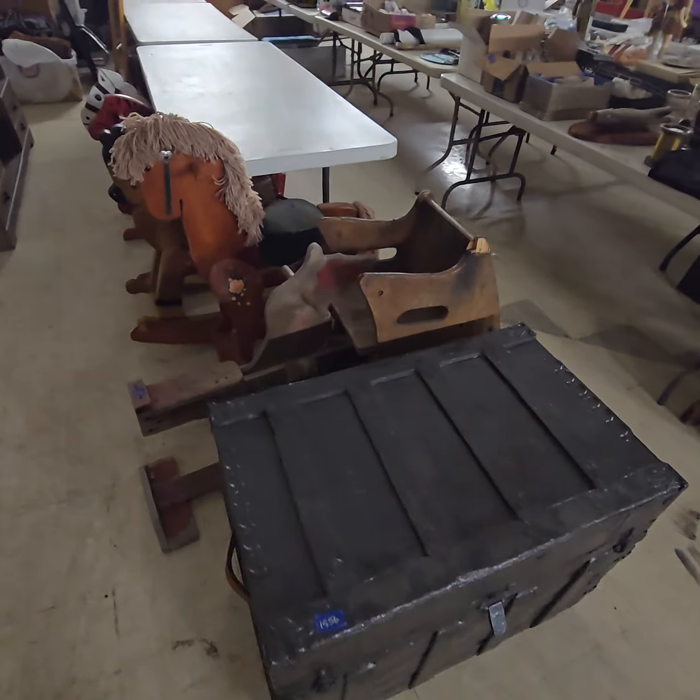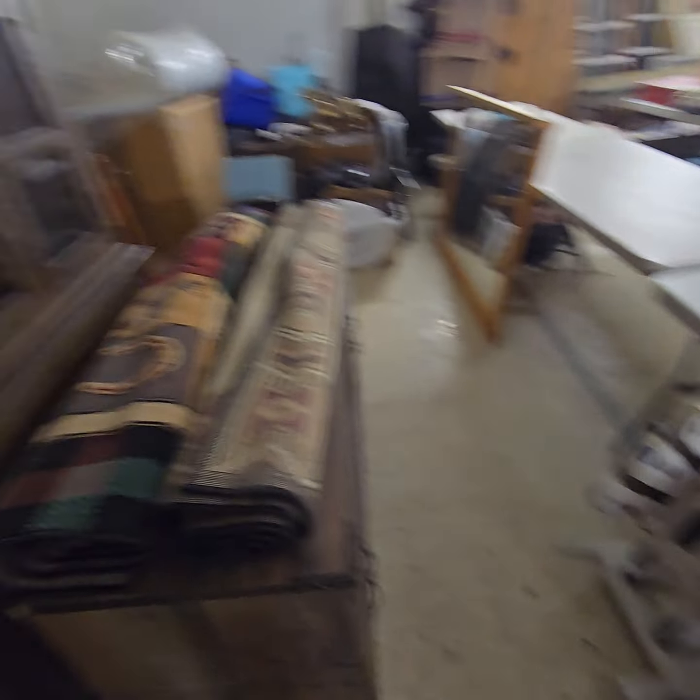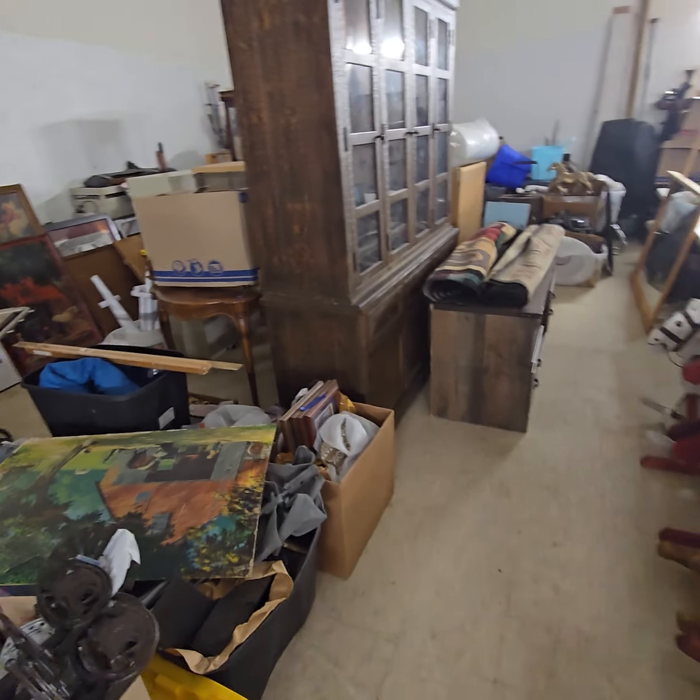Lots of great stuff in this auction. Can't hardly say enough about how many collectibles, antiques, vintage type stuff is here — it is loaded guys, absolutely loaded.